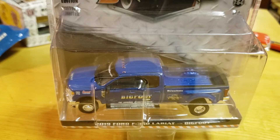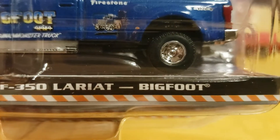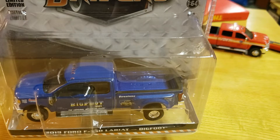What's up YouTubers, Matt from A to Z Diecast here. Gonna do an opening of the Greenlight Dually Drivers Series 2, 2019 Ford F350 Lariat Bigfoot. If you like Bigfoot, I've got a bunch of videos about Bigfoot diecast - at least the new ones. I should never have gotten rid of my old ones. The old Hot Wheels ones are worth a ton of money now. Check out my other videos, I've got a ton of them on here.